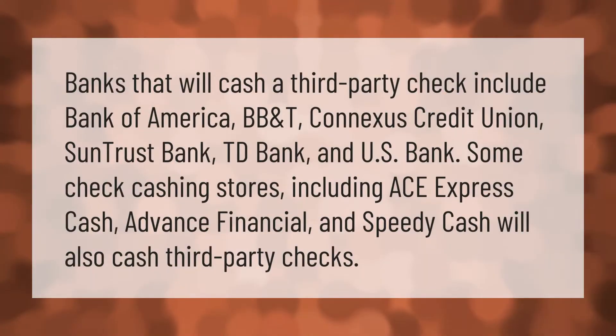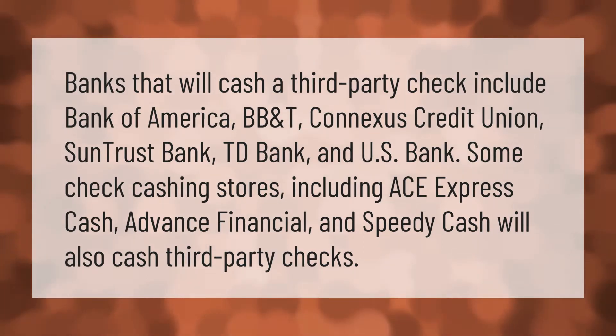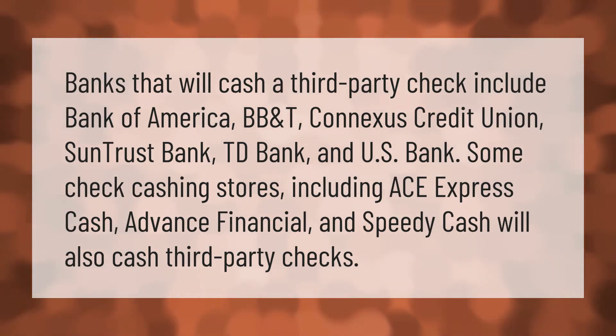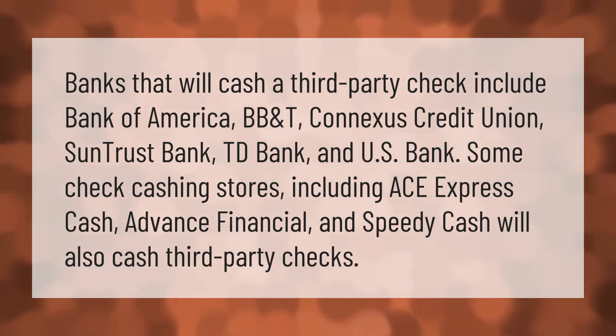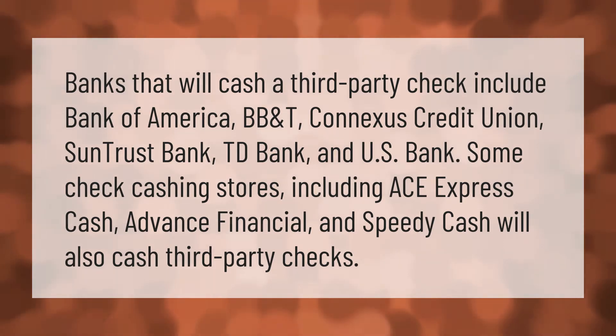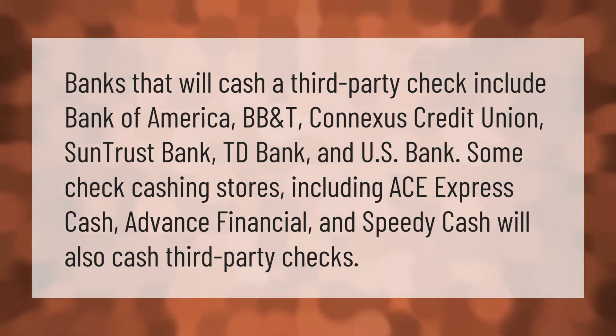Banks that will cash a third-party check include Bank of America, BB&T, Connexus Credit Union, SunTrust Bank, TD Bank, and U.S. Bank. Some check cashing stores, including ACE, Express Cash Advance, Financial, and Speedy Cash, will also cash third-party checks.